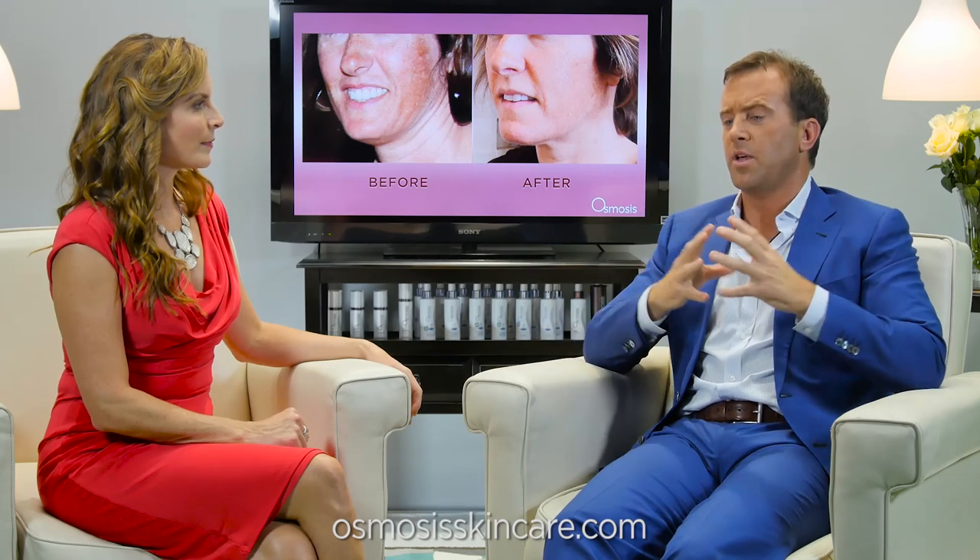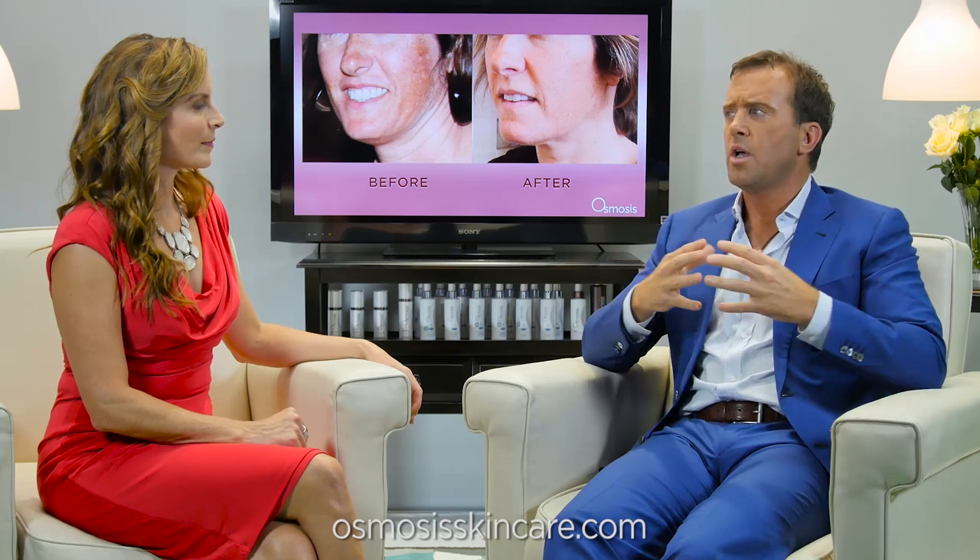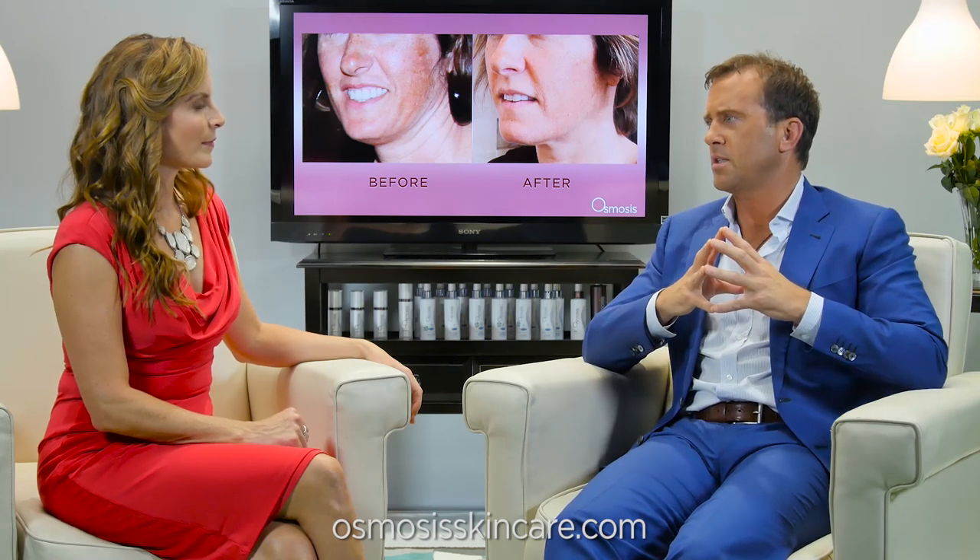The number one reason why people develop melasma is birth control pills. That makes you sun sensitive and does all kinds of things. A lot of people say their liver function studies didn't show liver damage — it's not always showing up in the tests we've designed. In some cases it is. So we have liver damage from birth control, and then a lot of people say, 'Well, I never did birth control but I had children.'